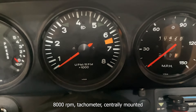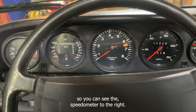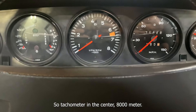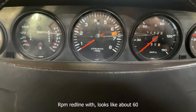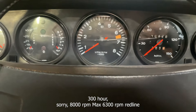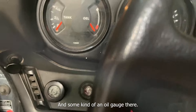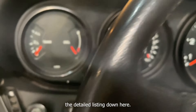8,000 RPM tachometer, centrally mounted. The speedometer is to the right, and there's a dual gauge for oil pressure and oil temp to the left. Tachometer in the center with an 8,000 RPM max and a 6,300 RPM red line. Fuel gauge over here, and some kind of oil gauge there — we'll get that defined on the detailed listing.